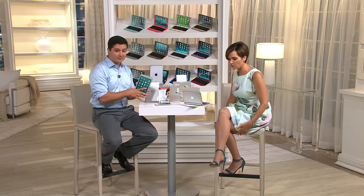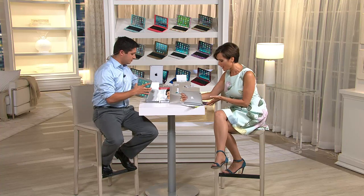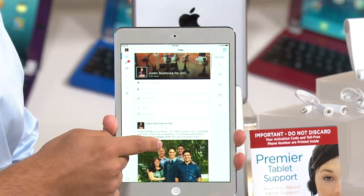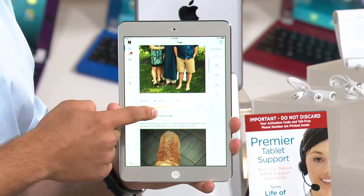Apple truly changed the world when it came to computers and tablets. The Apple iPad mini — here on QVC, over 650,000 iPads have been sold, and the mini is the best-selling. You don't have to pay for shipping and handling — that's free. You're getting to pay for it over six months' time.